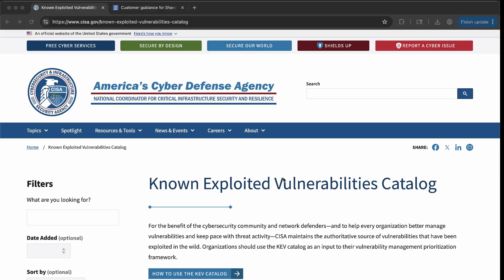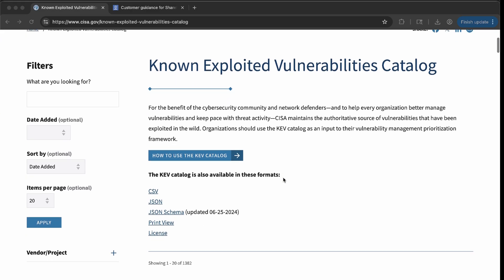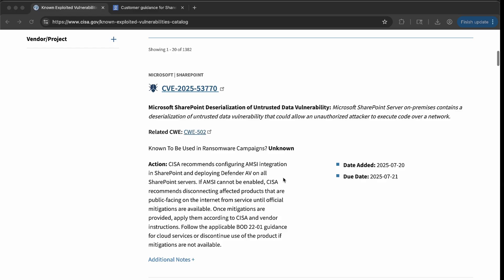There have been some reports of government agencies being subjected to wiper attacks, with suspicion that it has come from the exploitation of this vulnerability. CISA has added this vulnerability into its Known Exploited Vulnerabilities catalog, KEV, as we can see here.